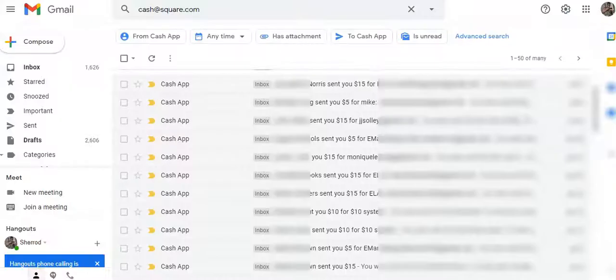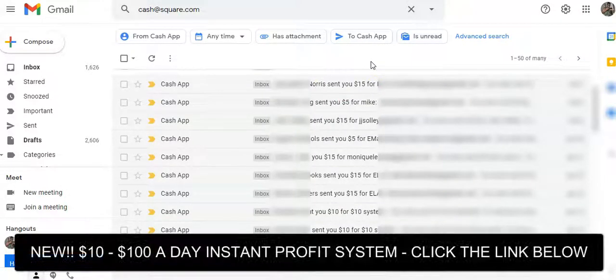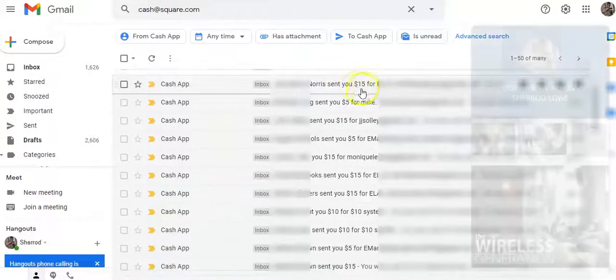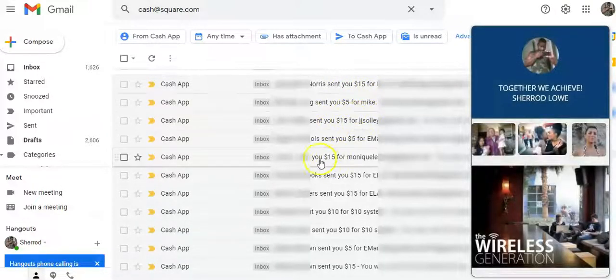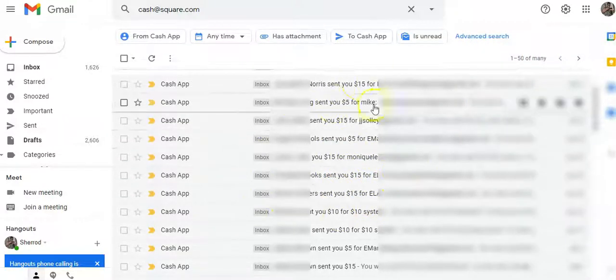I'm going to show you some of the results I'm getting in the marketing system. This is my Gmail account — every time I get a new Cash App payment it comes right here. In this example, I'm talking about a $15 instant commission system that pays you $15 over and over again instantly with Cash App or Bitcoin. As you can see, the system really does work: there's a $15 commission, another 15, another 15 — you can see these $15 instant commissions coming into my Cash App.